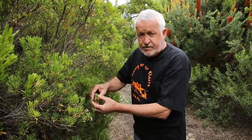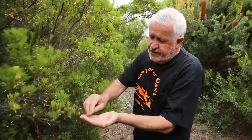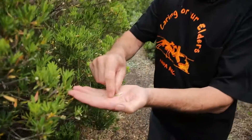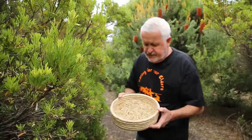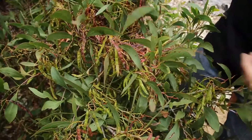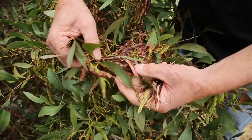For the local Burundi Aborigines, this was a very highly sought after fruit in the winter months or early summer, which was called norlay to them. This bush is also known as currant bush or bearded heath. This is the golden wattle, or as the local Aborigines knew it, malawot.